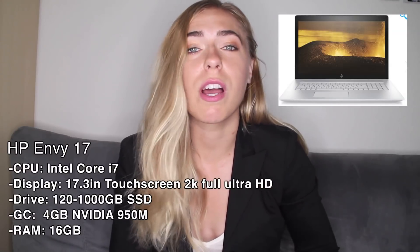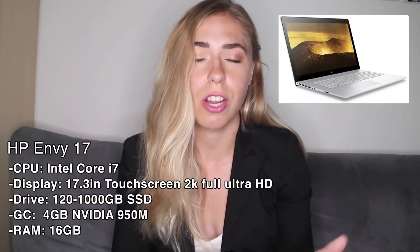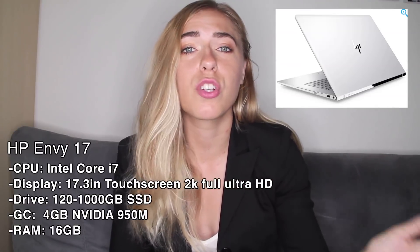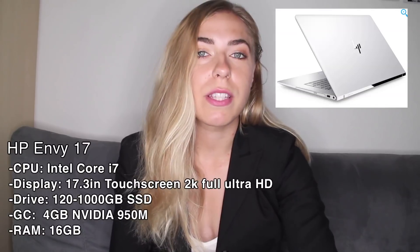Next we have the HB NV17. This computer is really good if you want to watch a lot of movies, Netflix, gaming, or whatever, because it has a full 2K Ultra HD touchscreen display. You can also get its solid state drive ranging from 120 gigabytes to one terabyte, and an NVIDIA graphics card with 4 gigabytes of dedicated RAM.